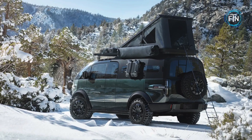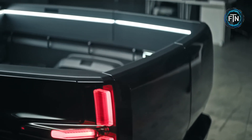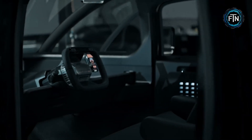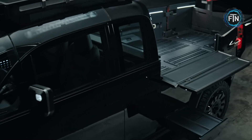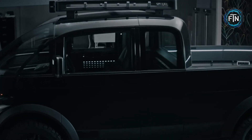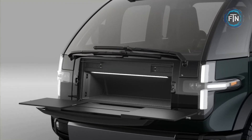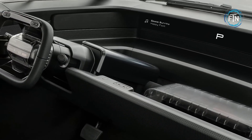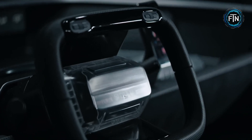The Canoo pickup truck offers an impressive targeted horsepower of 500-plus and a payload capacity of up to 1,800 pounds, allowing it to confidently handle demanding workloads. Its estimated range of over 200 miles ensures it's ready for both short trips and longer journeys. The Canoo pickup truck stands out with innovative features that cater to the needs of truck users, from professionals on the job to adventurers on the weekend, incorporating unique solutions that enhance its functionality and versatility.